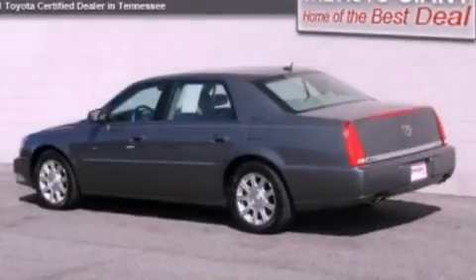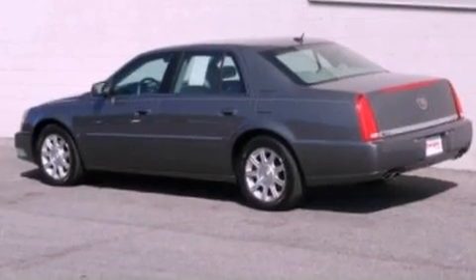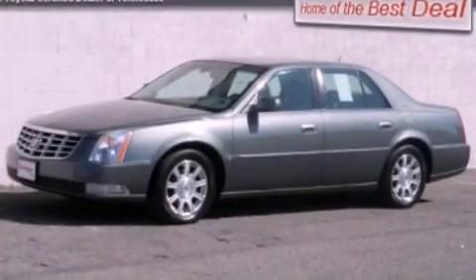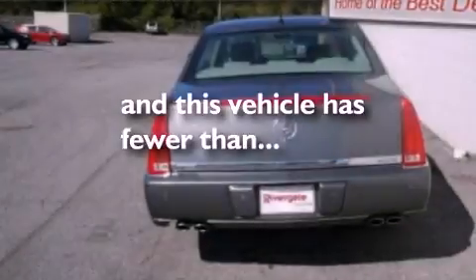Its top features include air conditioning, an auto-dimming rearview mirror, cornering lights, XM satellite radio, a multi-link rear suspension, traction control, dusk sensing headlights, external temperature display, and this vehicle has less than 71,000 miles.